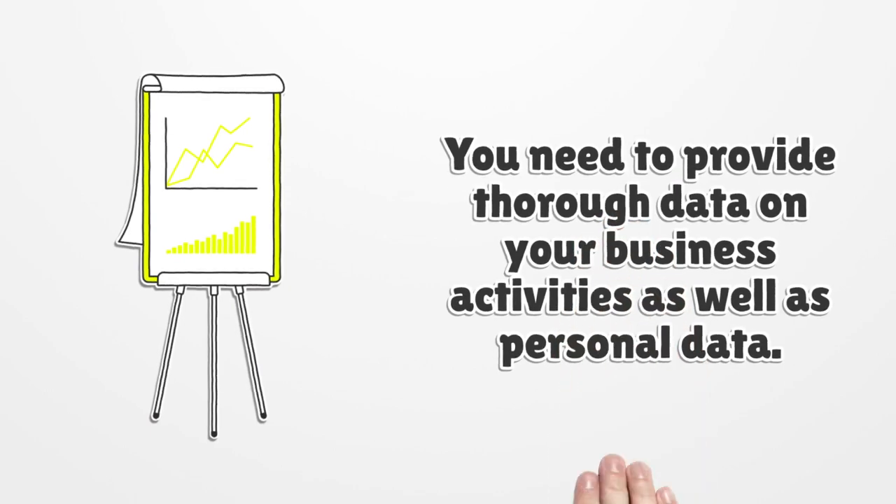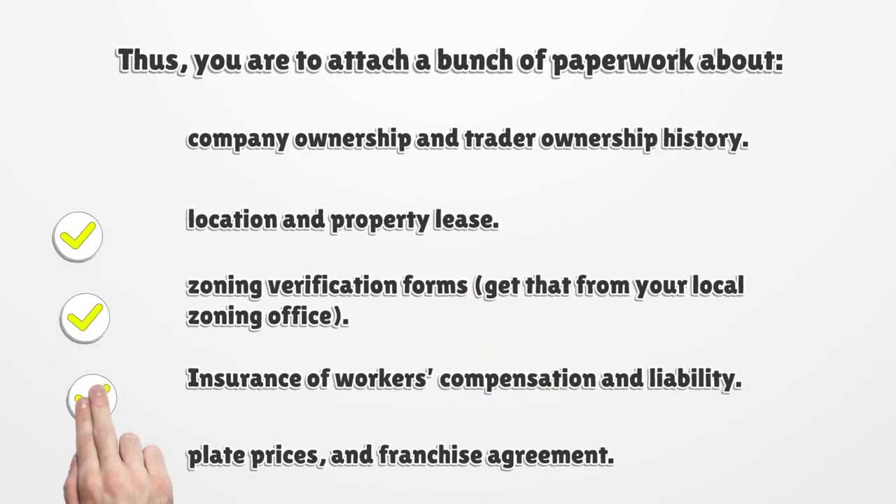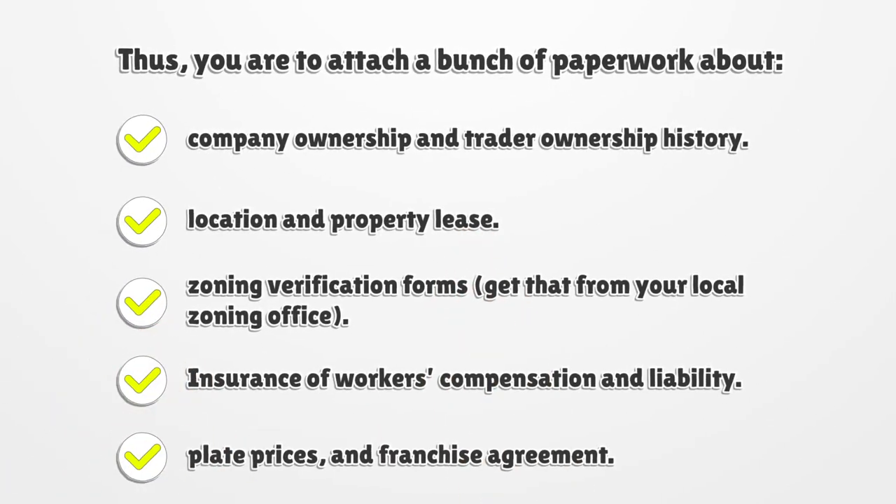You need to provide thorough data on your business activities as well as personal data. Thus, you are to attach a bunch of paperwork about company ownership and trader ownership history, location and property lease, zoning verification forms — get that from your local zoning office — insurance of workers' compensation and liability, plate prices, and franchise agreement.